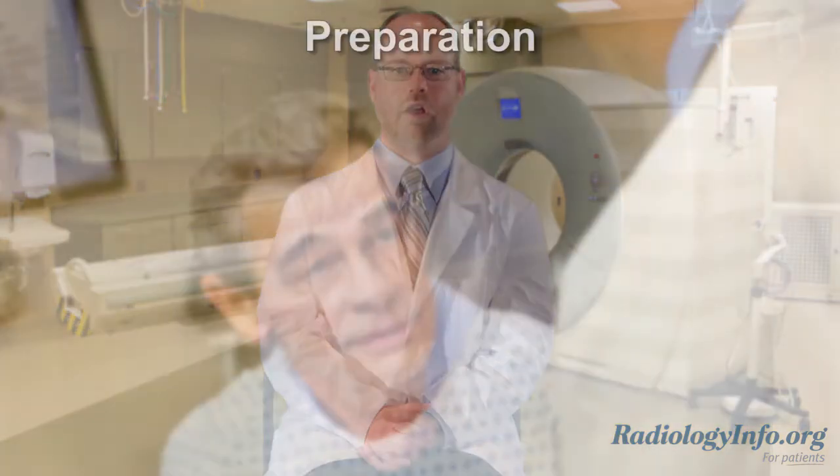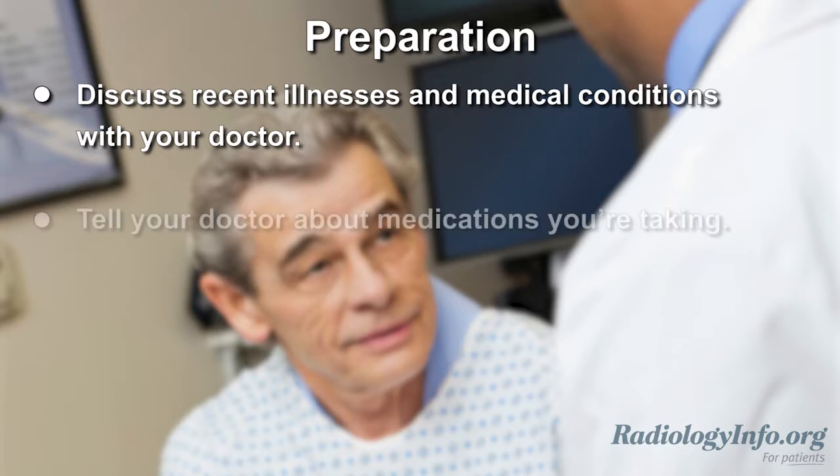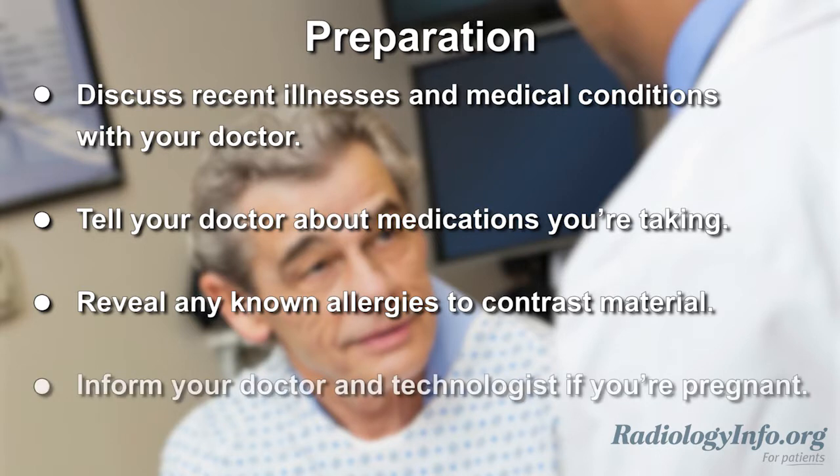If you're scheduled for a coronary CTA, there are several things you can do to prepare. First, discuss any recent illnesses and medical conditions with your doctor. Tell your doctor about all the medications you're currently taking and whether you have any allergies. If you have a known allergy to contrast material, your doctor may prescribe medication to reduce the risk of an allergic reaction. Also, be sure to inform your doctor and the CT technologist if there is any possibility you might be pregnant.